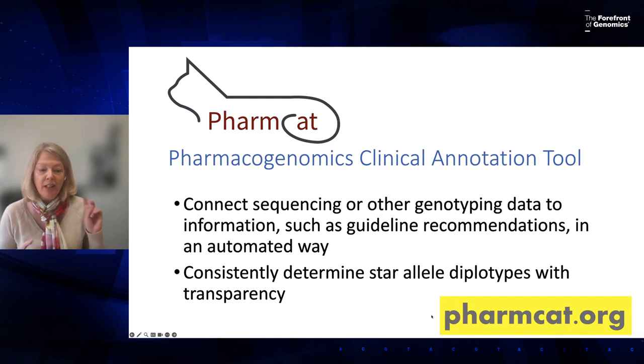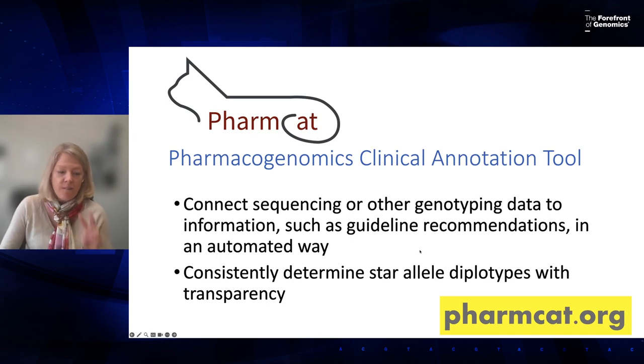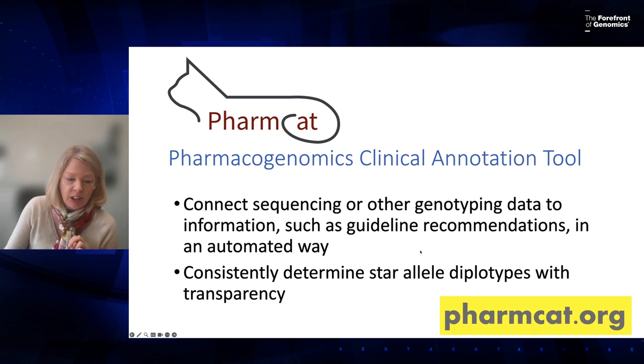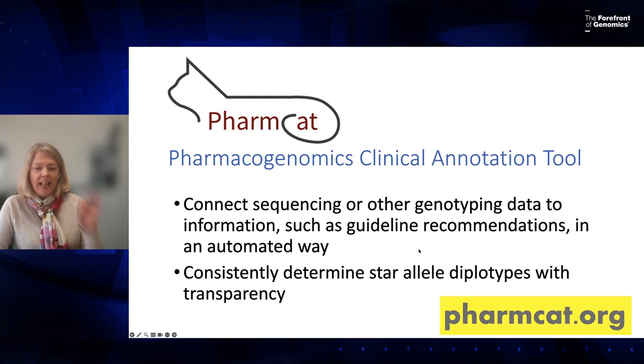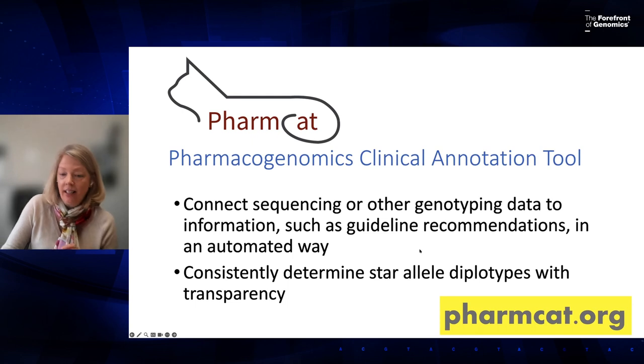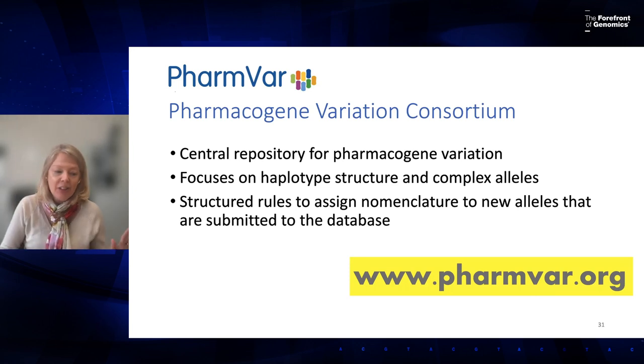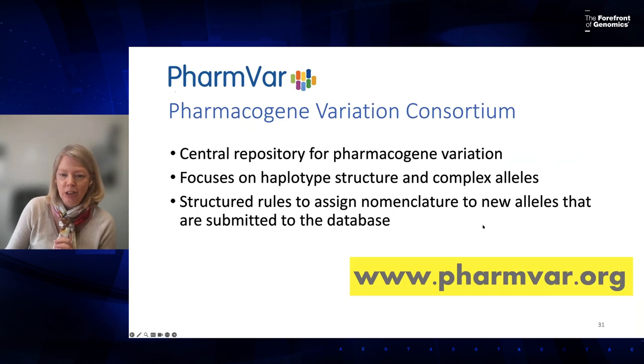Two more helpful resources: PharmCAT is a PGx tool that takes patient genotype and sequencing results in VCF file format, assigns diplotypes and phenotypes as Kelly described, and provides CPIC and DPWG dosing guidelines in a report format. PharmVar is a central repository for pharmacogene variation, maintaining nomenclature for all star alleles for cytochrome P450s and other pharmacogenes — the guidelines absolutely depend on this nomenclature.